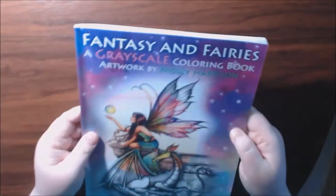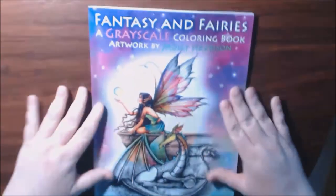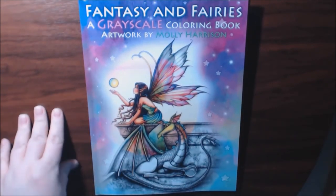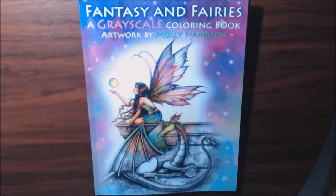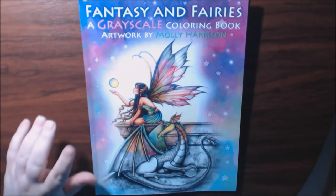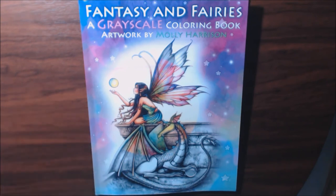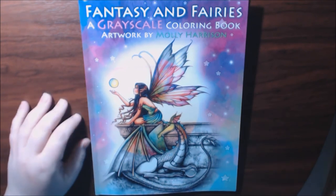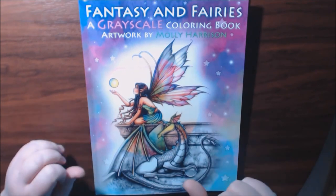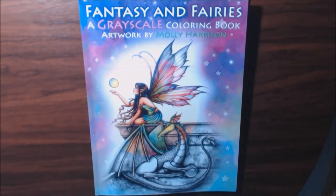And that's it. Got a couple of just blank pages. Really, really nice book, y'all. I'm excited to color in this one. I'll post a link to where you can purchase this. If you have any questions or comments, let me know. Fantasy and Fairy Grayscale Coloring Book by Molly Harrison. I really think I'm going to do a live stream coloring grayscale one day. Leave any questions or comments down below. If you haven't subscribed, I would really appreciate it — and hit that like button. It helps me out. Thanks so much. Bye!